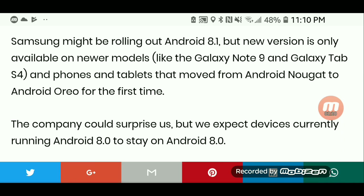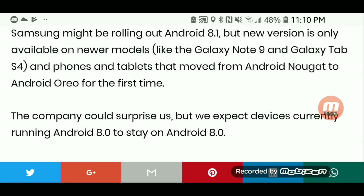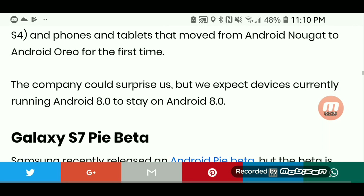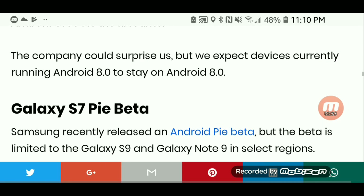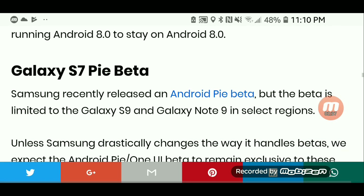Samsung might be rolling out Android 8.1, but the new version is only available on newer models like the Note 9 and Galaxy Tab S4, and on phones and tablets that moved from Android Nougat to Android Oreo for the first time. The company could surprise us, but we expect devices currently running Android 8.0 to stay on Android 8.0.